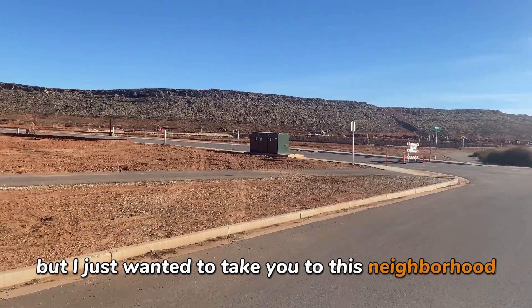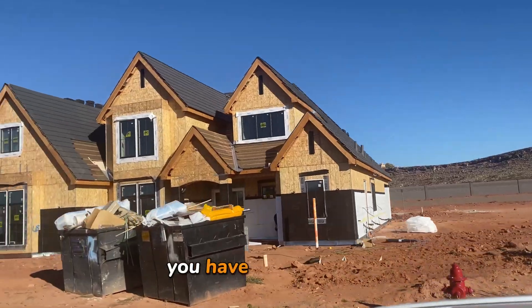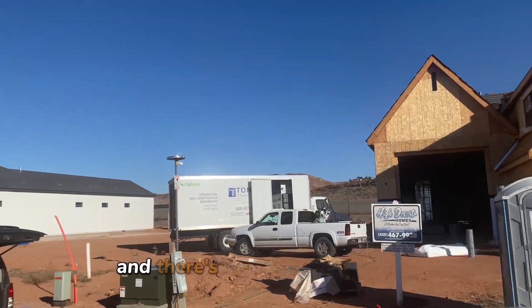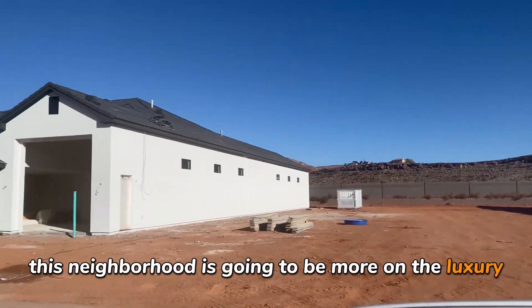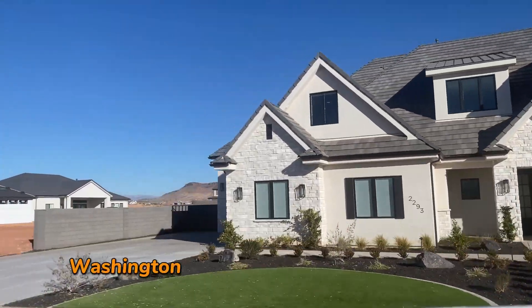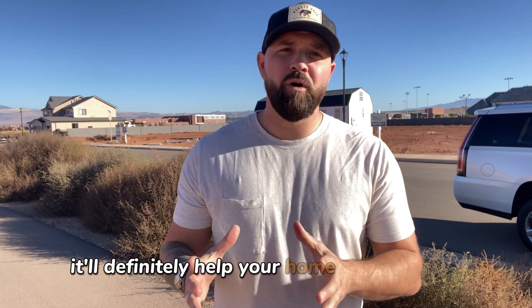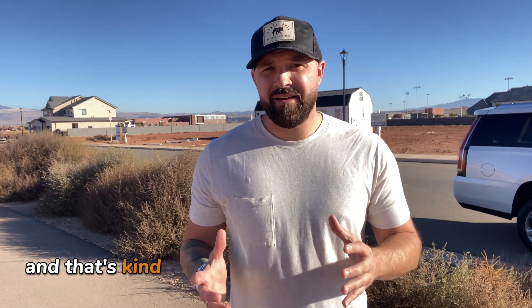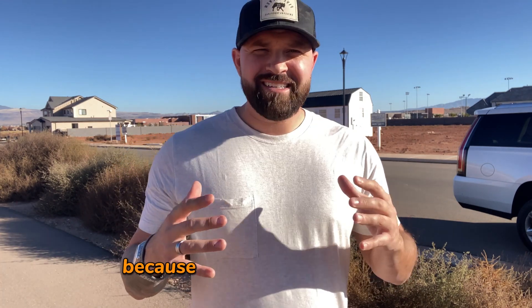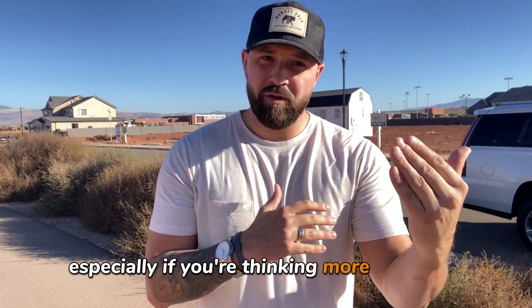I wanted to take you to this new subdivision being built out right now in Washington Fields. There are a couple of different builders: Desert Sage, High Desert, Breckenridge, and others. This neighborhood is going to be more on the luxury side — anywhere from 4,000 to 5,000 square feet plus. It's one of many neighborhoods in Washington Fields. Getting a home here is a good idea because as luxury homes continue to be built, it'll help your home hold its value or grow in value — home equity is always going up in Washington Fields.